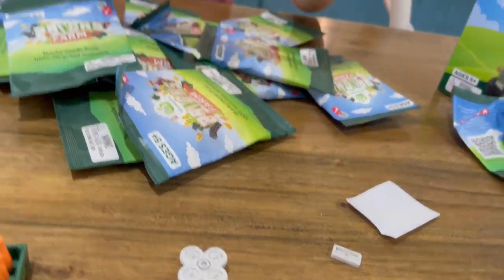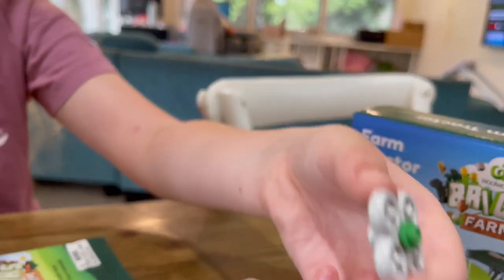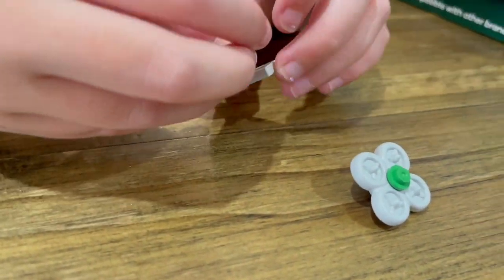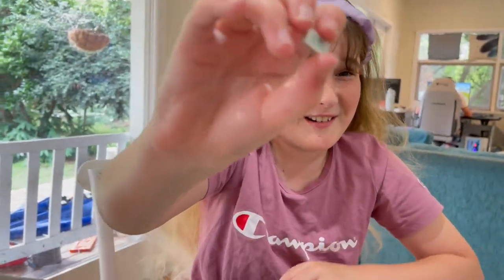Some of them come with little stickers. Guys, it's a drone! So this is the drone — it can fly around. And then this is the little remote control, which has a sticker to put on. It's a bit crooked.